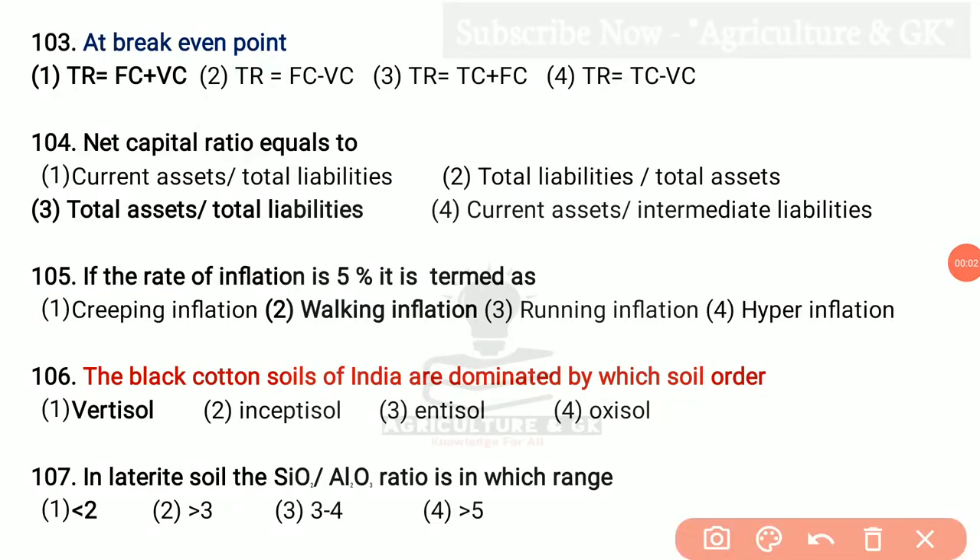At breakeven point, total revenue is equal to total cost, that is equal to fixed cost plus variable cost. Net capital ratio equals total assets divided by total liabilities. If the rate of inflation is 5 percent, it is termed as walking inflation. The black cotton soils of India are dominated by which soil order? That is Vertisol. In laterite soil, the SiO2 to Al2O3 ratio is in which range? It is less than 2.